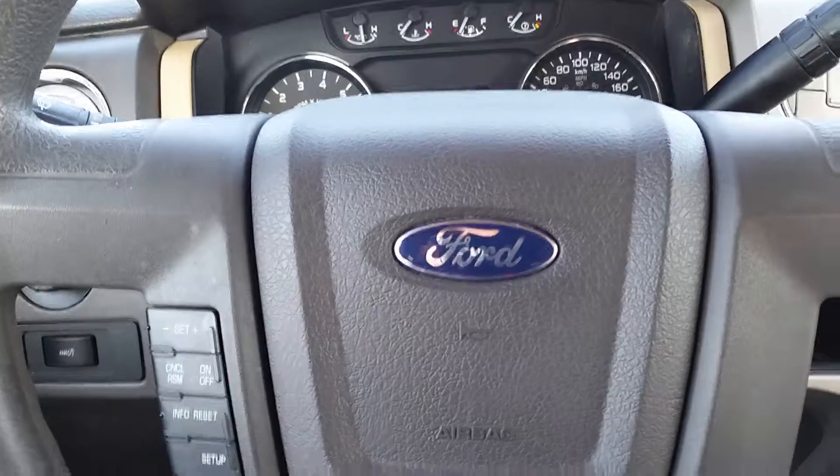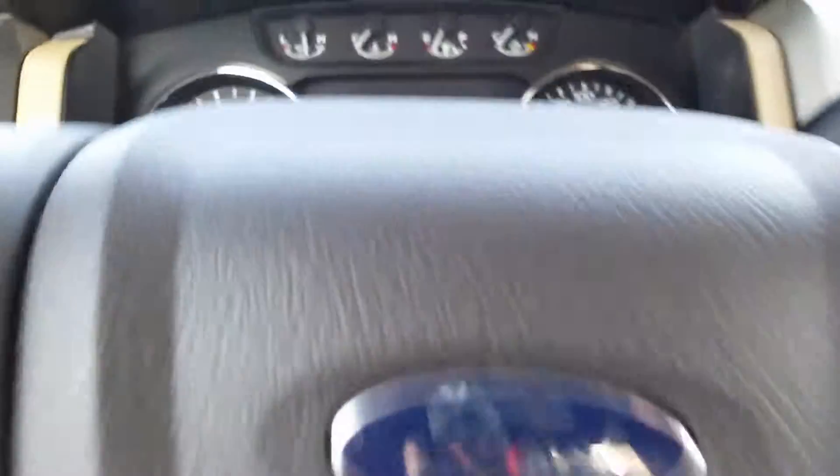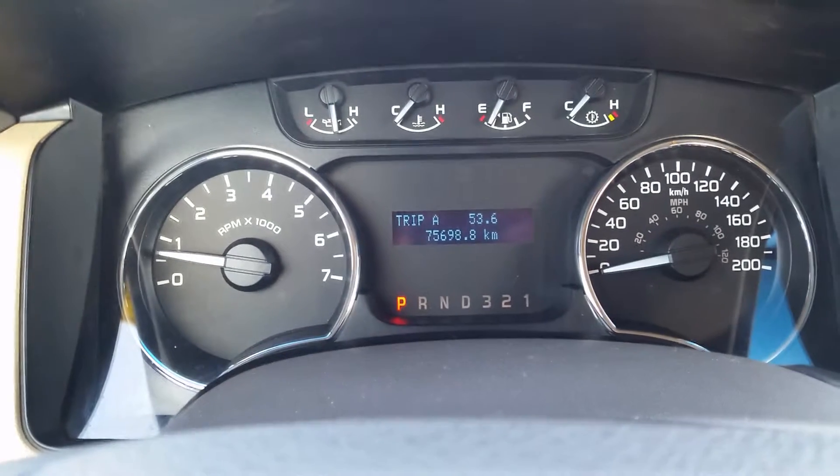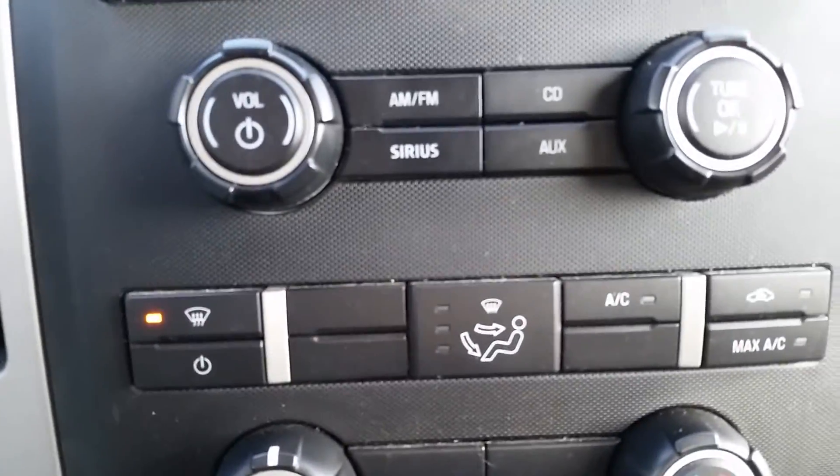Right on the steering wheel you'll notice the settings which control your cruise control and your front display which gives you your trip settings. Here's your front console and your climate controls. You'll notice this vehicle also has Sirius radio.